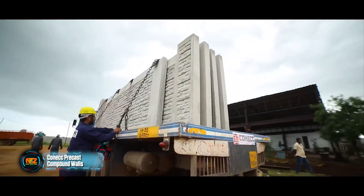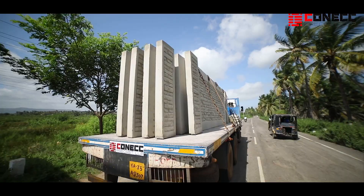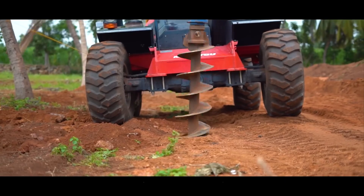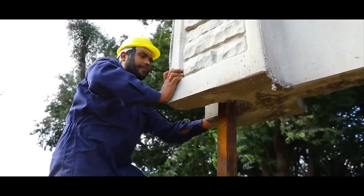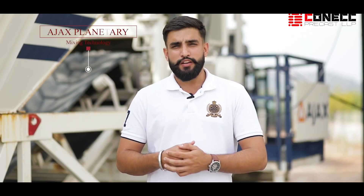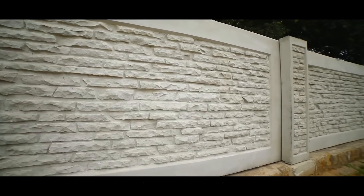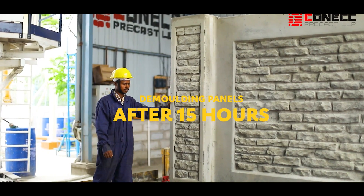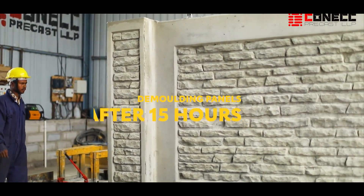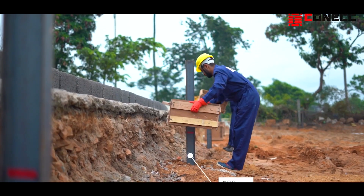The creators of Connect reinforced concrete walls have something to be proud of. This is the first option on the Indian market that looks good from both sides, thanks to unicast technology. The columns and panels are cast together as a single unit, and the walls boast a thickness of up to 12.7 centimeters. Connect is recommended for various uses, including perimeter defense.